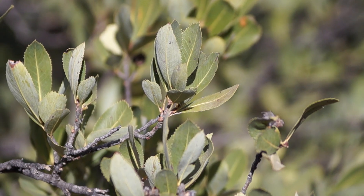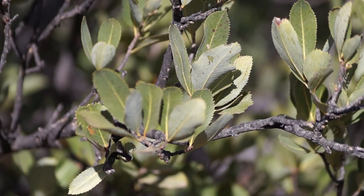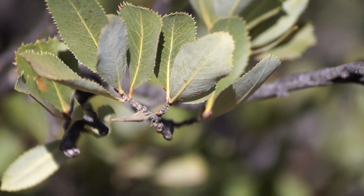This ecosystem is the one that presents the largest biological diversity in the country. Now we will learn a little bit about some species.